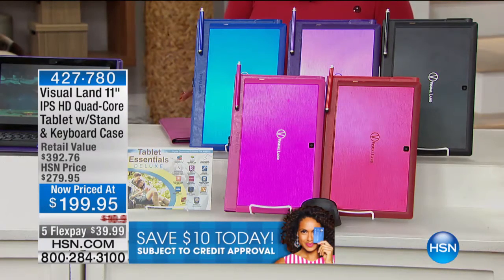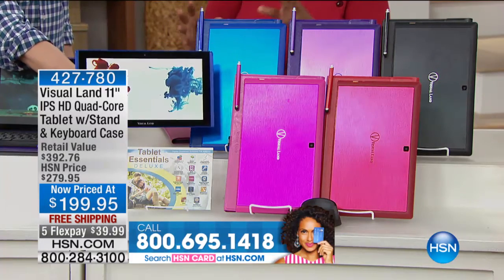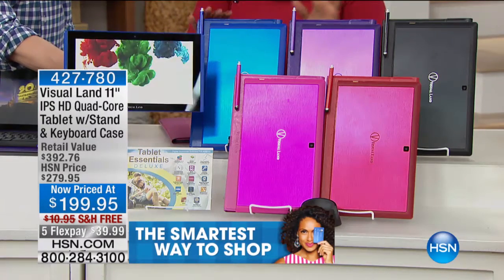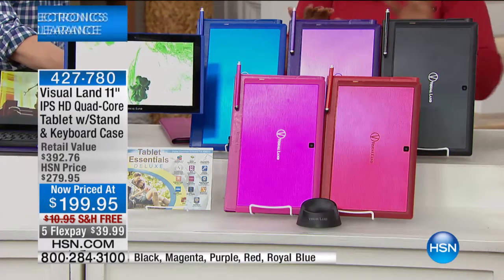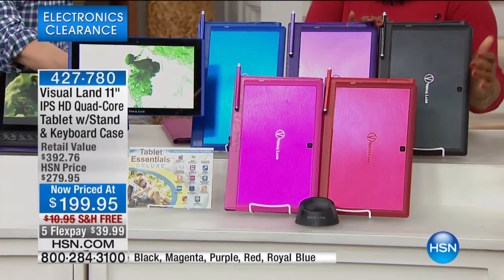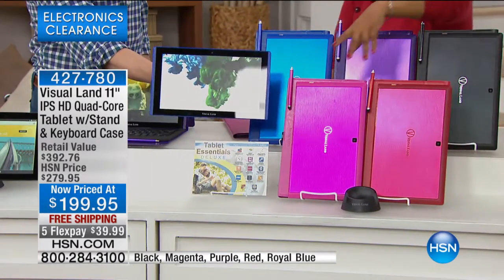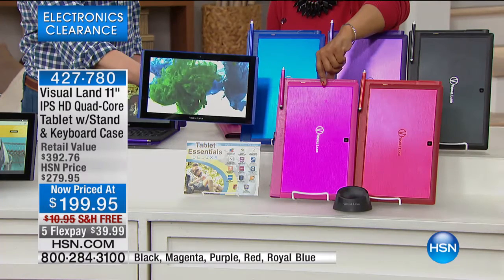We've got five beautiful colors to choose from. We have it in royal blue, which I have a feeling will be very popular — the stylus comes with it. We have it in regal purple, which is outstanding. We have it in a very classic and chic black. We also have it available in red — think lovers. And of course, we have it in magenta, which is more of a pink.